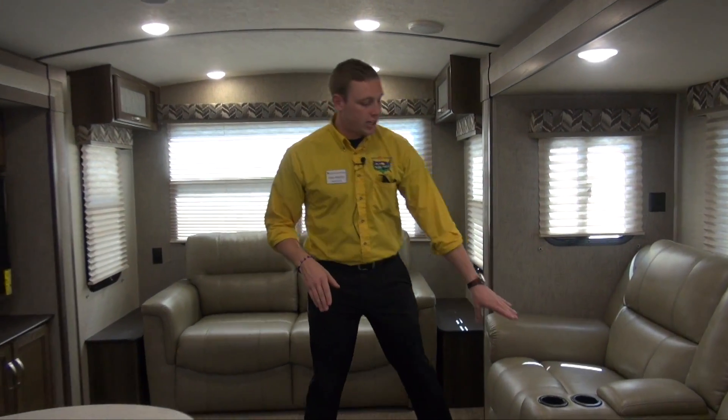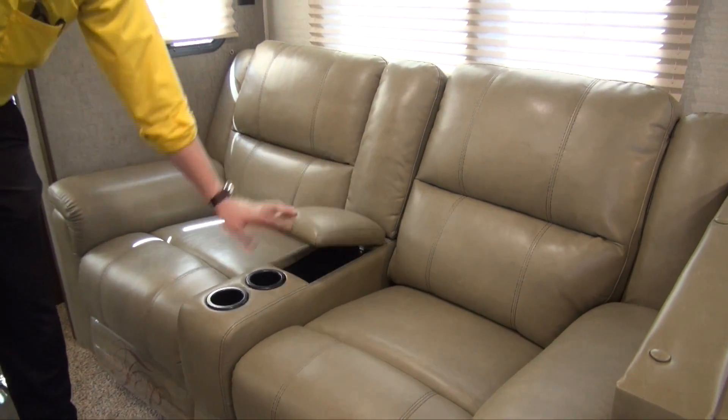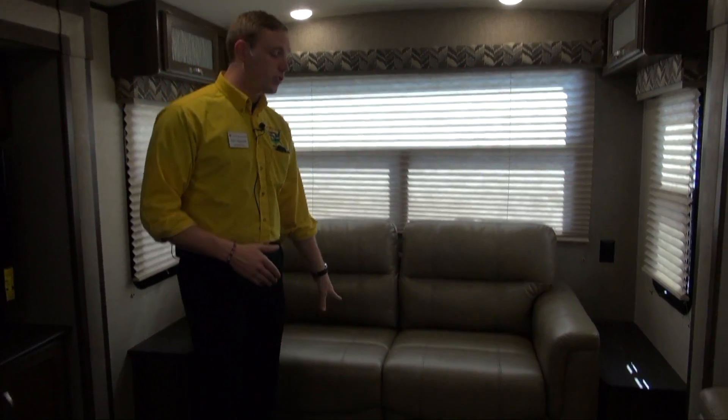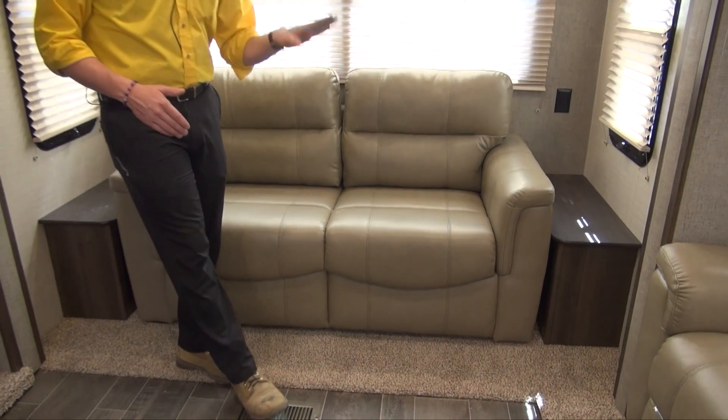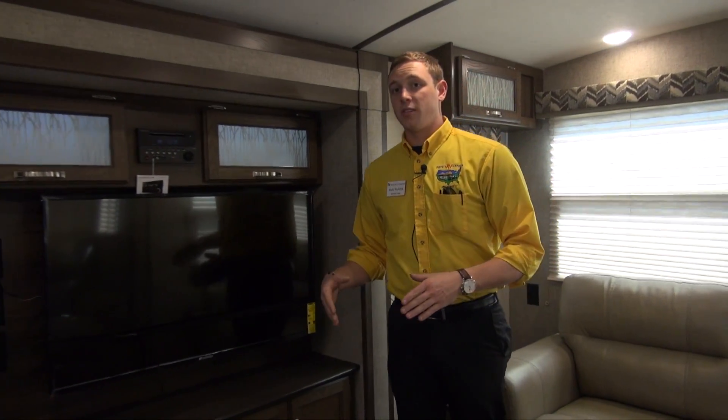Theater seating right here — you can kick back and relax, and you've got a little area where you can store your remotes and things like that so you don't lose them. The tri-folding sofa back here makes a great place for guests to sleep, so you're always going to be able to invite them over and not worry about sleeping space.